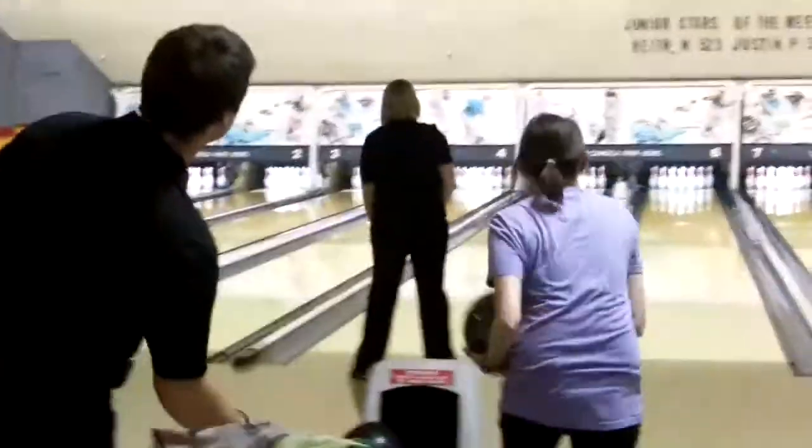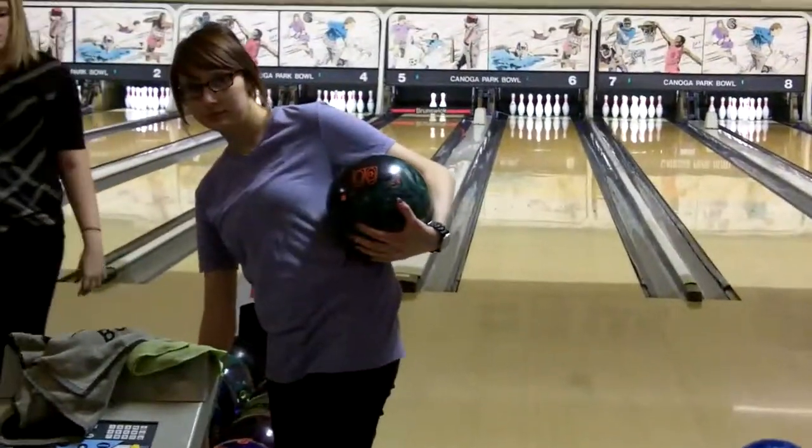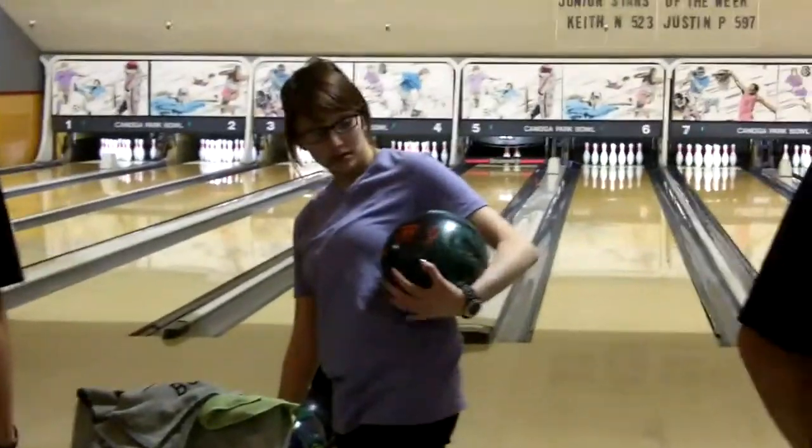From Canoga Park Bowl, we're here for the title match of the SoCal Baker Shootout. That is not 2 o'clock p.m., that is nearly 2 o'clock a.m., and that is Alexis Atkin leading off for the team that is calling themselves the Real Team Swag.